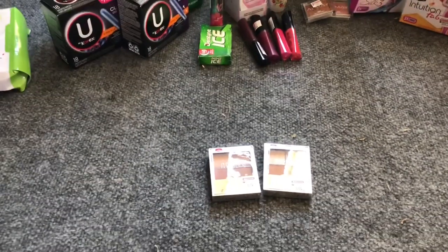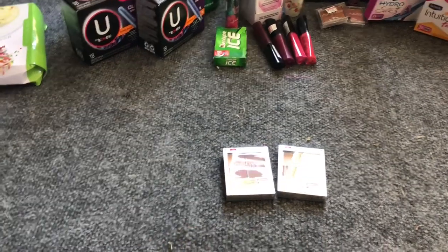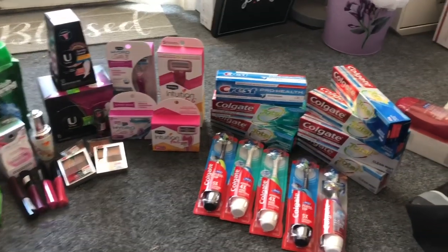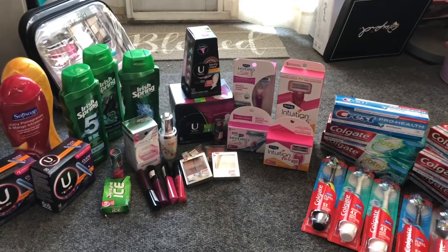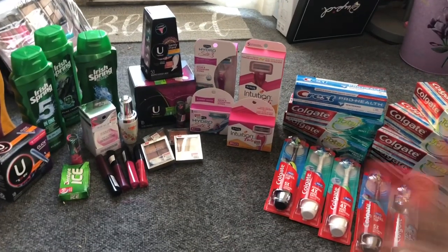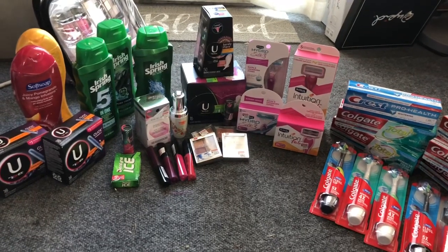Let me add everything up. I purchased 38 items and spent $15.93 out of my own pocket — that's 41 cents per item, which I think is a really great deal. It's like I purchased the Intuition razor refill and got everything else completely free. Don't forget, you don't have to write any of this down — everything is listed in the Google document, which will be linked at the end of this video, in the walkthrough, and in the description box.